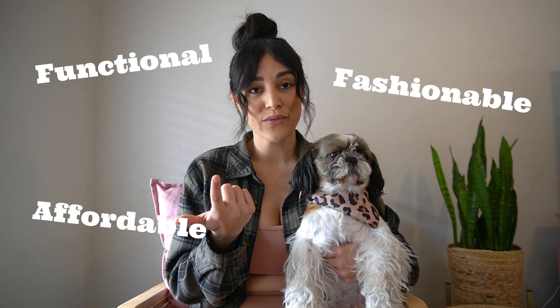Hey guys, welcome or welcome back to my channel, The Fashion Cutie. We have a special guest here, Bella, who's joining us because she's super excited — as am I — to share today's video, which is about affordable places I shop for activewear that are functional, affordable, and fashionable. Without further ado, let's get into the video.